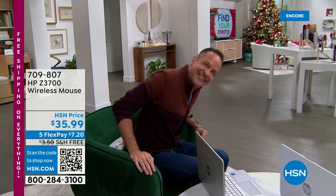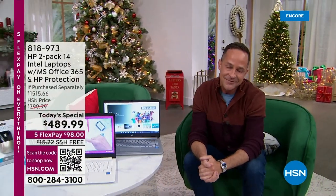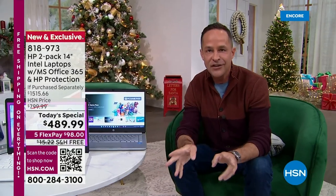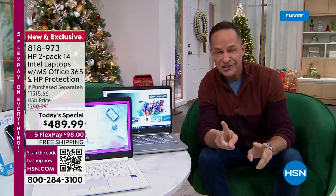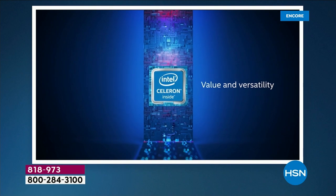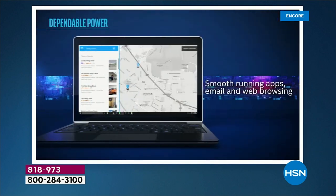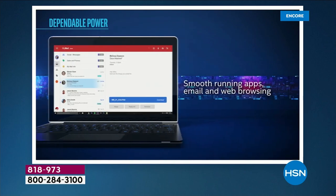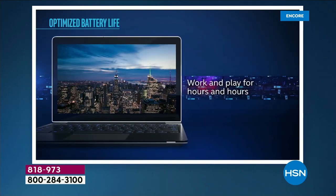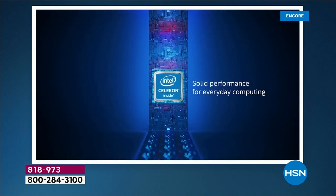Let's talk Intel. Intel is the number one processor company in the world, and you have an Intel quad-core Celeron processor built in. The Intel Celeron is built for value and versatility — for everyday use: smooth-running apps, email, web browsing, and social media. It's built for doing those things every day for hours and hours. It has nearly an 11-hour battery life — that's all day long. Whether you're using Microsoft 365, which is built in, with Word, Excel, PowerPoint, Outlook, Access, OneNote, and Publisher — this processor tears through multiple tasks at a time.